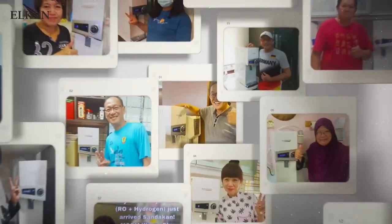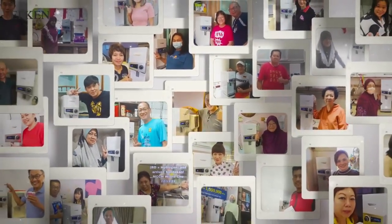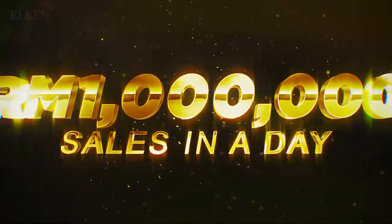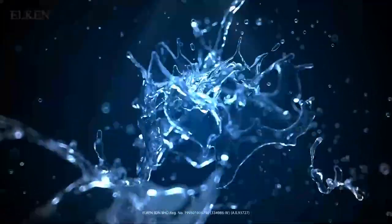With over 25 years of R&D and experience in the field, Hydro-Me is trusted among customers, achieving over 1 million sales within a day. Drink to a healthier life today with Hydro-Me. Beyond Perfect H2O.